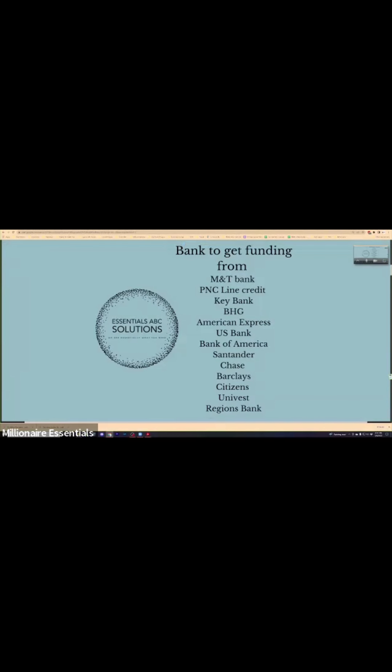You can only get some of these with a relationship — you have to have a relationship manager. What me and Brando have built is these relationships. If you want to get the no-doc loans and lines of credit, they only offer it to certain clients. We've built the relationship that we can go ahead and funnel it through Millionaire Essentials.